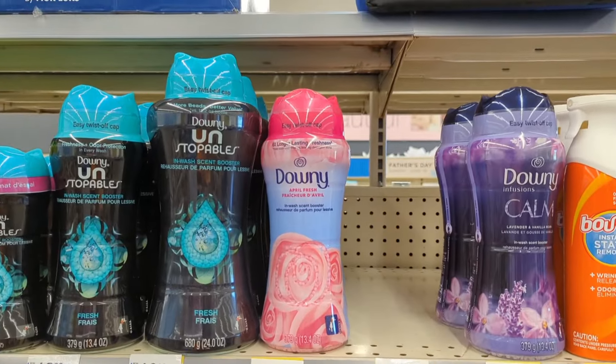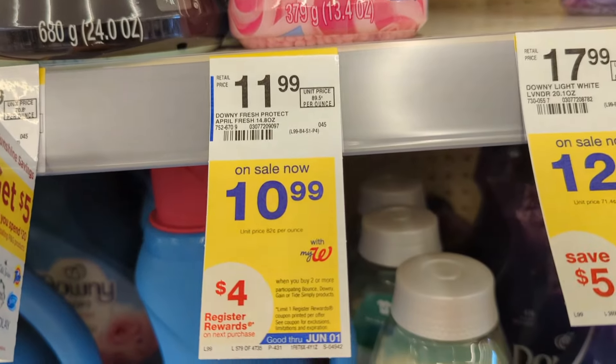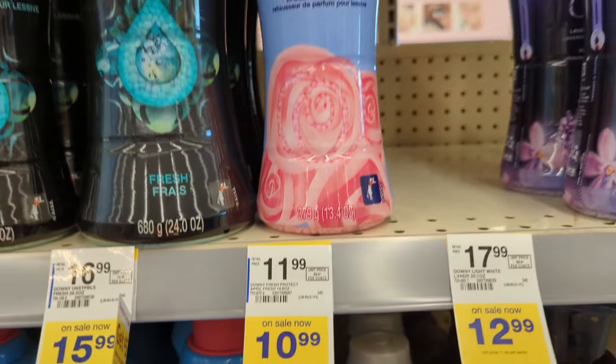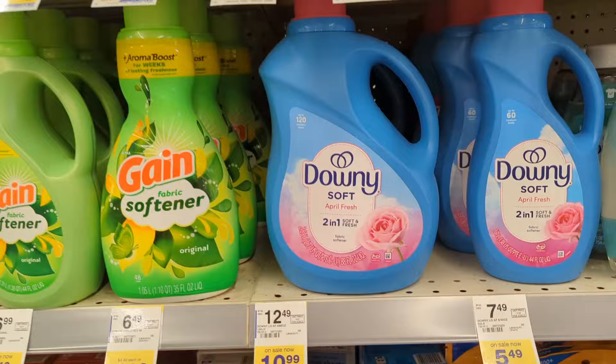Bounce or Downy laundry care items are on sale, $10.99 each. On promotion when you buy two, you get a $4 registry award. There are $3 off digital coupons available. So you'll pay $15.98 out of pocket but get back a $4 registry award. That makes the final cost $11.98 or $5.99 each.